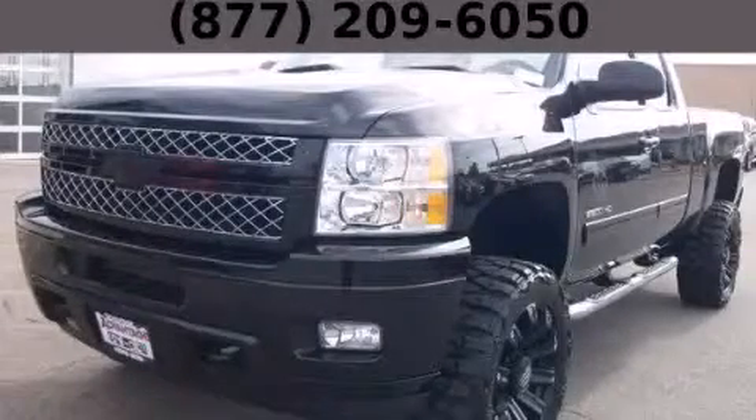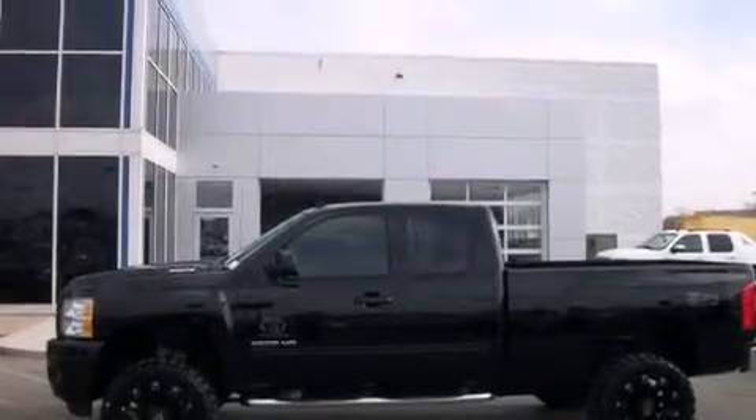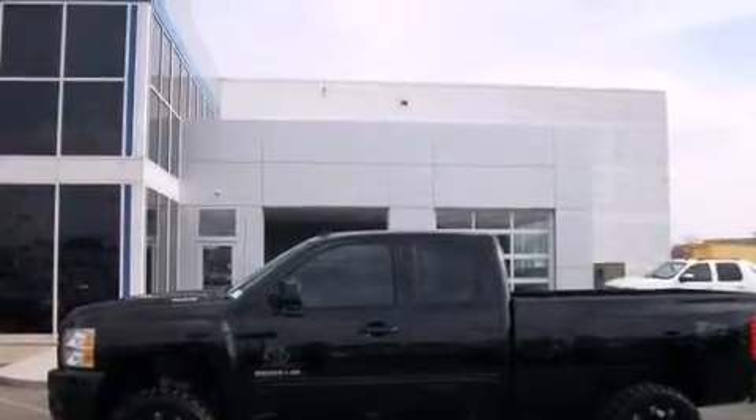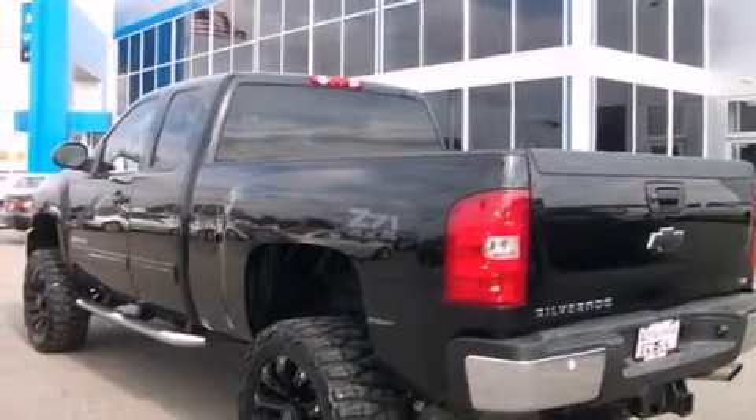This is a 2012 Chevrolet Silverado 2500. It has the power to move what you need and the look too. It has a 6.0 liter 8-cylinder engine, an automatic transmission, and the added capability of 4-wheel drive.